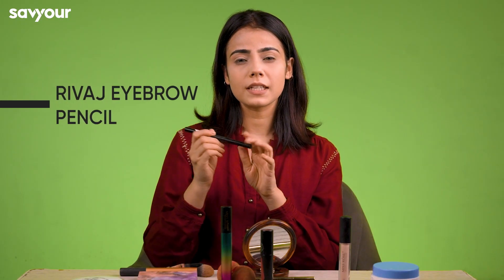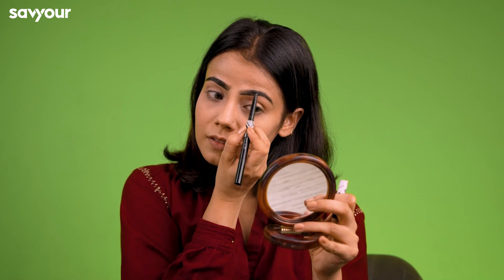Although my eyebrows are quite in shape, we will fill them in again because I know a lot of you need this product. This is Revaz's eyebrow pencil — it's a really good product for your brows. It's in the shade Black.